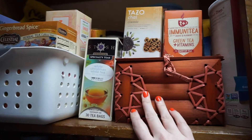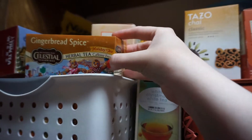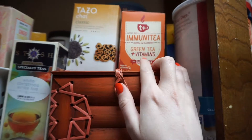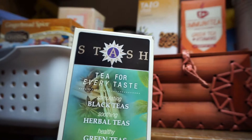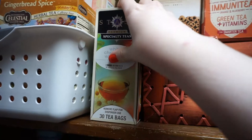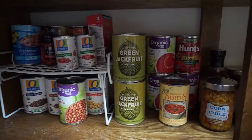On this side I have teas — this basket and box are full of them. I'm a tea drinker, not a coffee drinker. Most are herbal or caffeine-free. My favorite caffeinated one is the mango black tea from Trader Joe's. I also love this immunity tea — probably my favorite ever. It's a white Christmas tea but I drink it year-round because it has ginger and spearmint, great for tummy troubles.